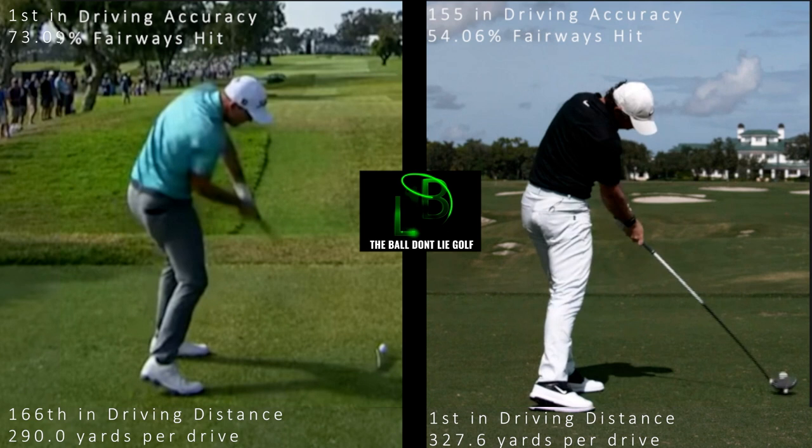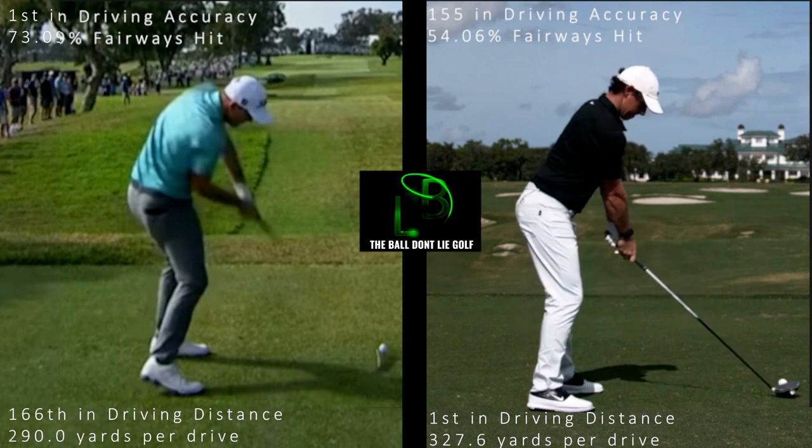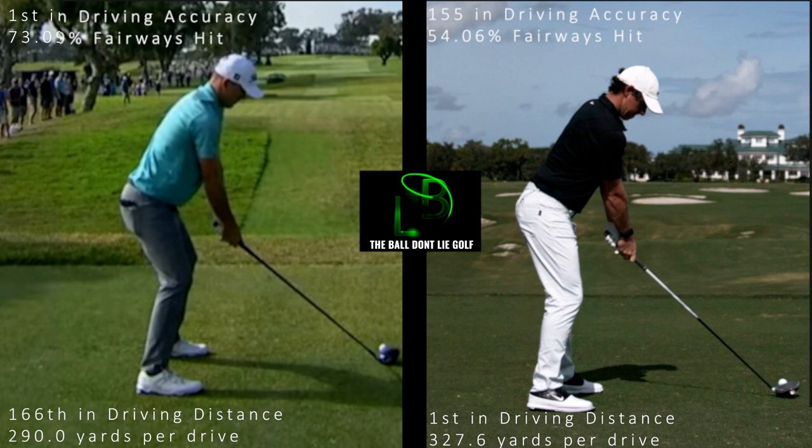Now looking at these swings, you might be wondering how Rory hits it so much farther when they do so many similar things. It obviously comes down to clubhead speed. But you'd also think that looking at these swings, Rory would be much more accurate — 73% versus 54% is a big gap. I don't think it's anything Rory is doing wrong; I think it's just a matter of physics and science. If you look at a race car driver and asked if his car was easier to handle the faster it went, he'd say no — the slower you drive, the easier the car is to handle.